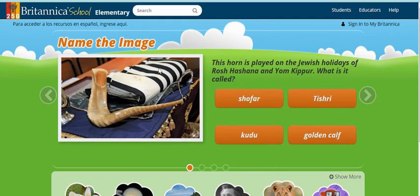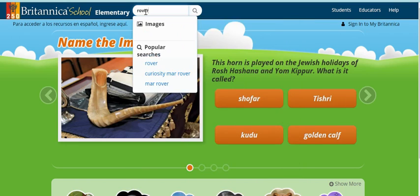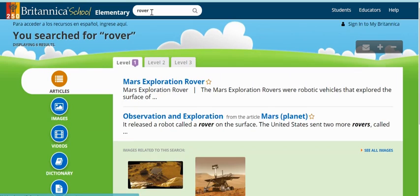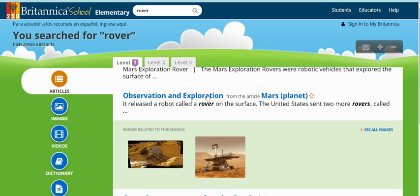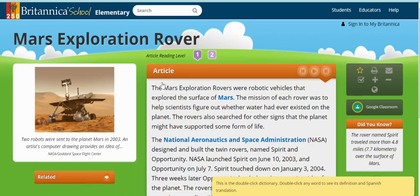Once you click on Britannica, in the search box at the top you would just type whatever it is that you are searching for. If you were looking for a rover, you would type 'rover' and then click search. You'll notice there are different links below that you would then need to click on in order to read. So if I wanted to read about the Mars Exploration Rover, I would click that link to open up that article.